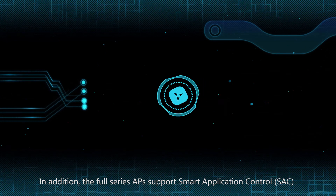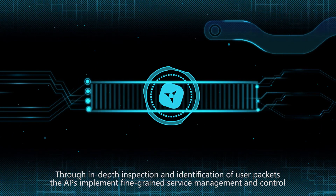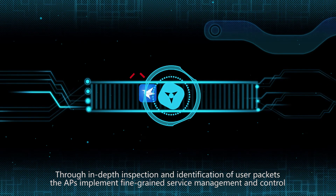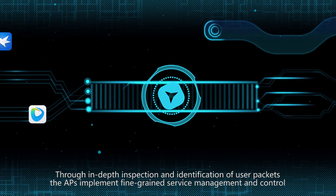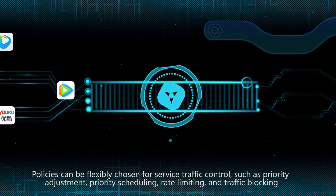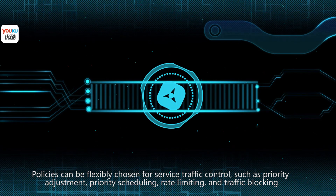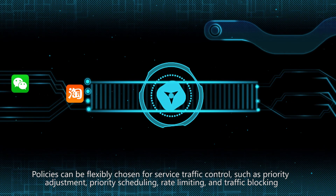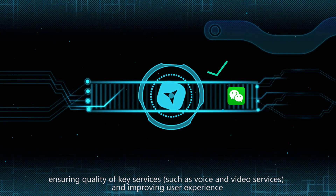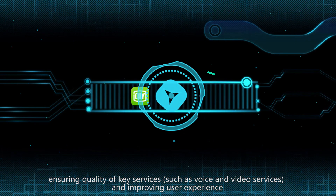In addition, the full-series APs support Smart Application Control. Through in-depth inspection and identification of user packets, the APs implement fine-grained service management and control. Policies can be flexibly chosen for service traffic control, such as priority adjustment, priority scheduling, rate limiting, and traffic blocking, ensuring quality of key services such as voice and video services, and improving user experience.